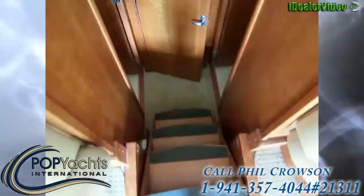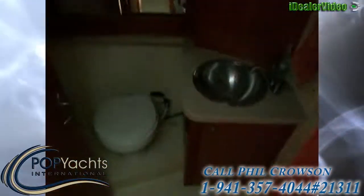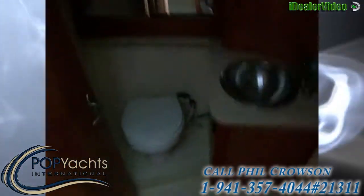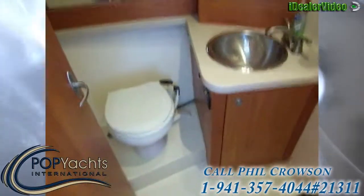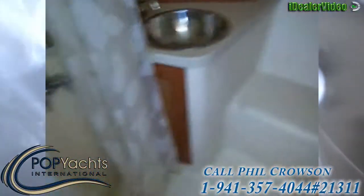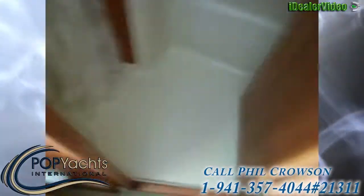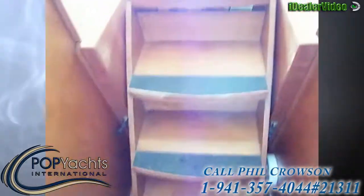We've got two heads in here — actually a separate head and shower. Here's our head with the light on — vanity, medicine cabinet, mirrors, storage, all kinds of good stuff in there. And directly across from it we have our shower, which has a bench and another sink. So you've got a separate shower and head, which is really nice.